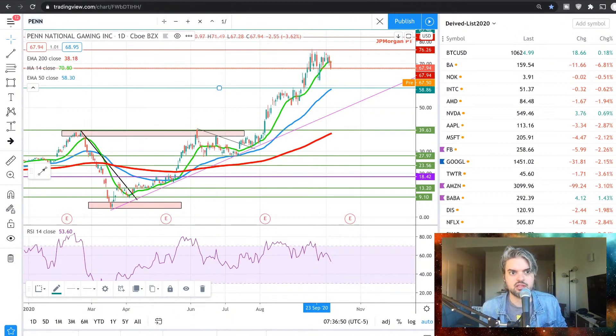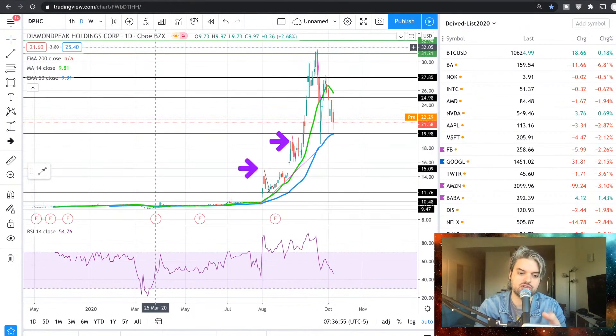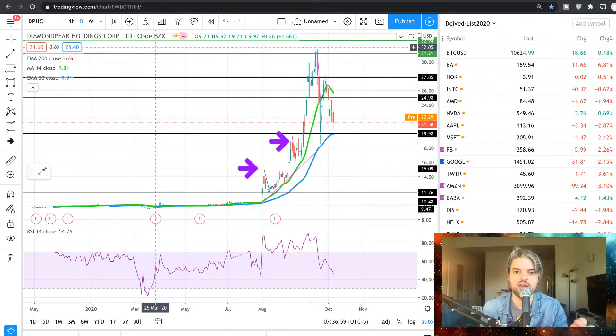DPHC is the one that we're going to start with — Diamond Peak Holdings. I know you guys have been looking at this one. We've been waiting for the retracement. Finally, some retracement happening. $22.35 already pre-market, guys.